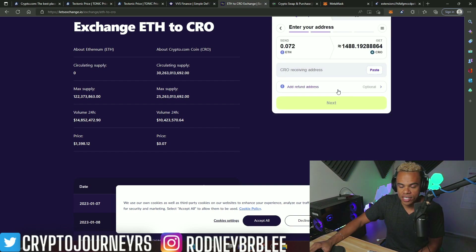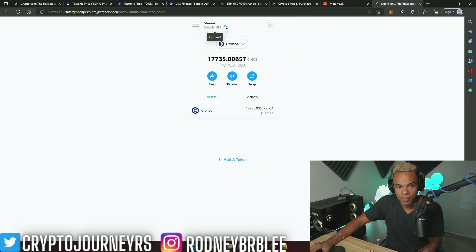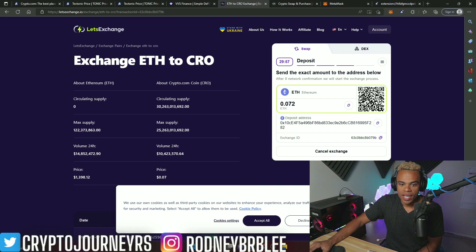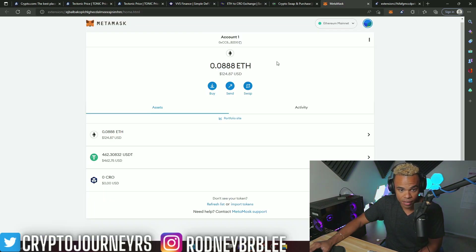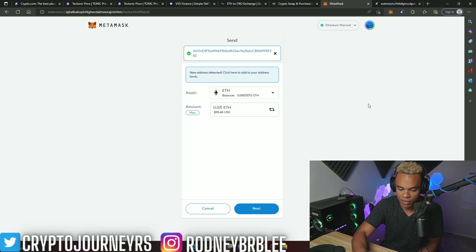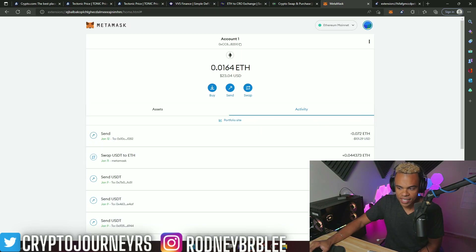Now I'm going to go to exchange. It's going to ask where I want to receive my CRO — the receiving address. I open up my wallet, copy my wallet address from the top in the expanded view, go back to the website, and paste it there. That's where I'll get my CRO. Click next, accept the terms, optionally add your email. Now I have to deposit 0.072 ETH — I copy the deposit address, go to my MetaMask wallet, click Ethereum, press send, paste that address, enter 0.072, and confirm. The transaction is done.